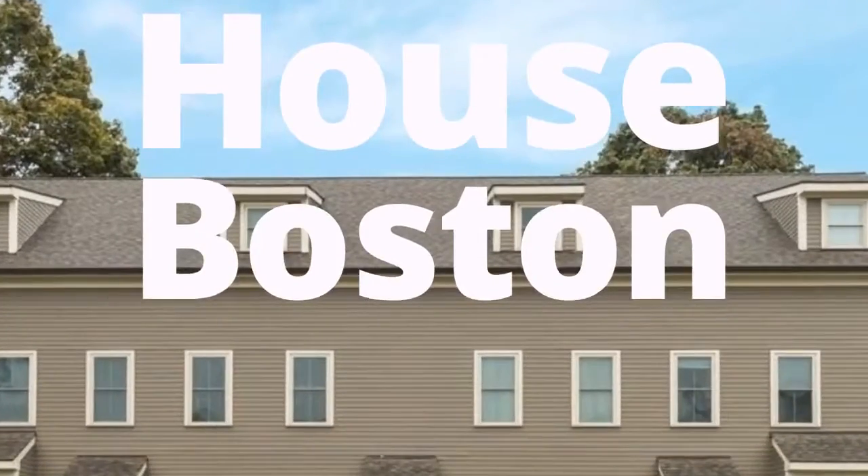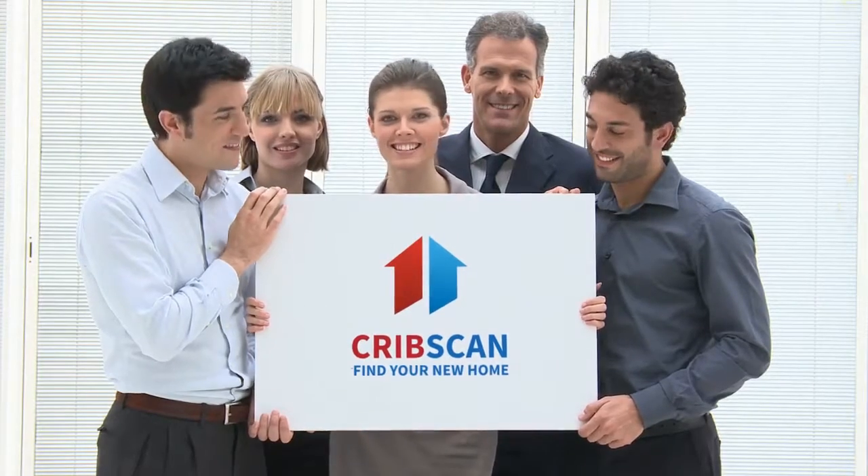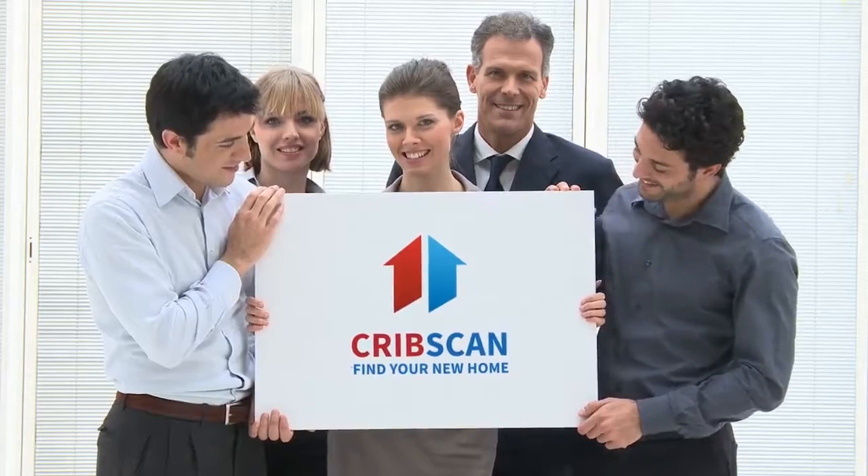Cribscan presents this charming property for sale in Boston. 341 Galavan is a newly constructed 10-unit multifamily property with 8 surface parking spaces.